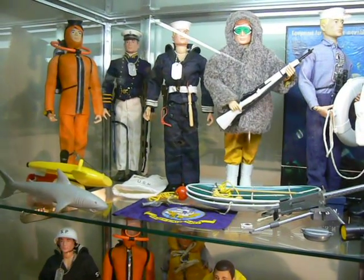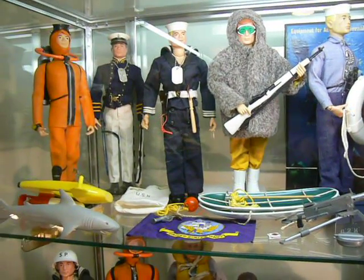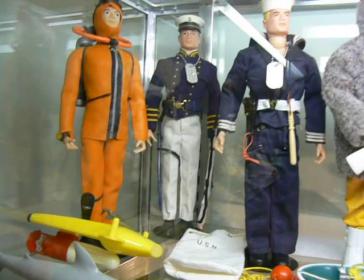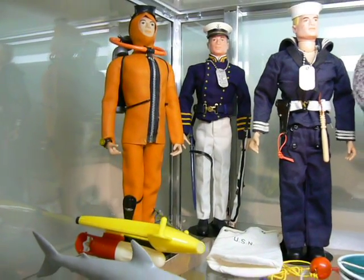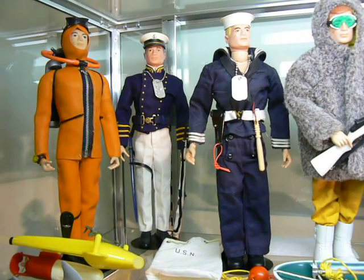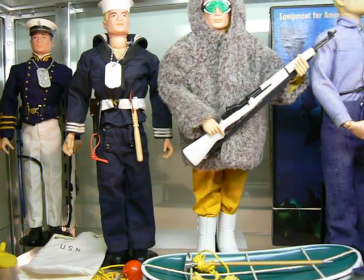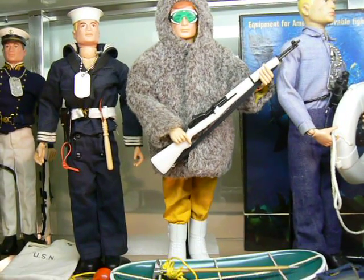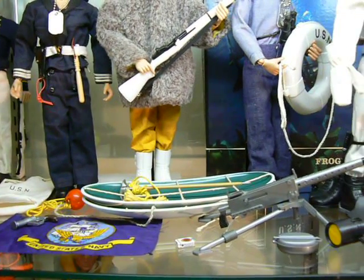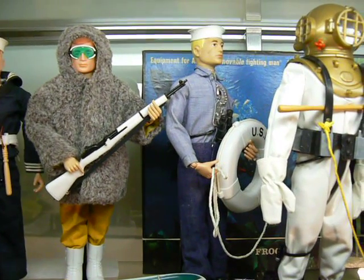This here is the sailor line, basically the Navy. Scuba set up here. Annapolis Cadet. Shore Patrol outfit. Deep Sea outfit. Sleds. Flags. Talking Sailor.